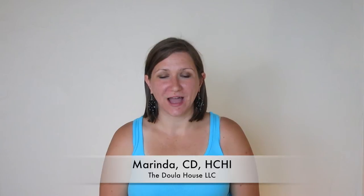Hi, this is Miranda with The Doula House and today I just wanted to talk to you about what hypnobabies is. I've mentioned it in several of my other videos and I am passionate about hypnobabies because I know how well it works — personally going through it and also supporting many many moms through the birth process of using hypnobabies.